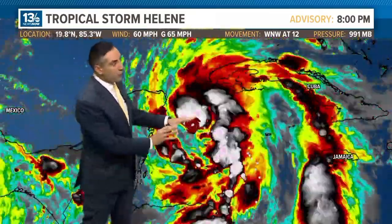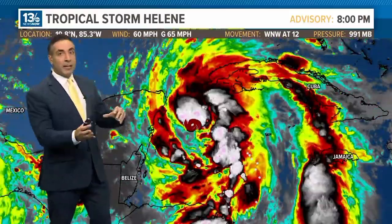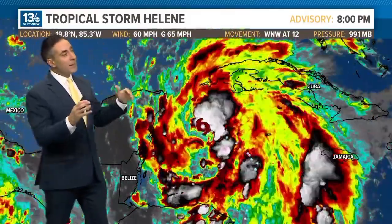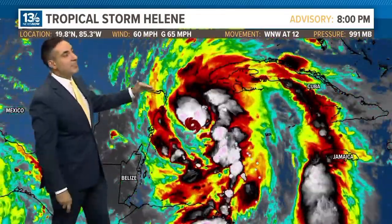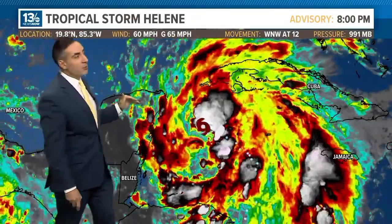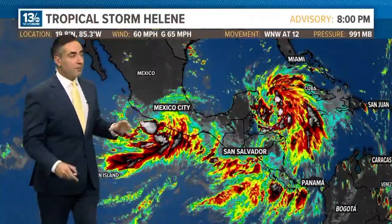If the core of Helene does make its way over the northern tip of the Yucatan, it's not enhanced terrain, but it is land. It'll take it away from its fuel source for at least a short period of time and likely lead to at least a slight degradation of intensity as it enters the Gulf of Mexico. Because once it gets in the Gulf, there's nothing to really slow it down from intensifying into a big-time storm before landfall in Florida.